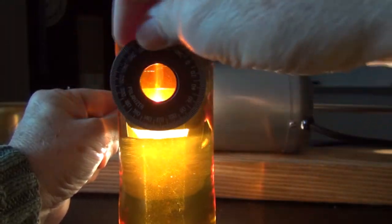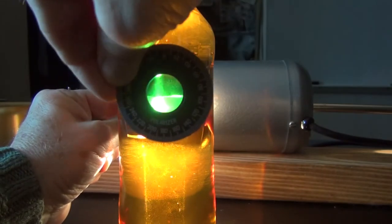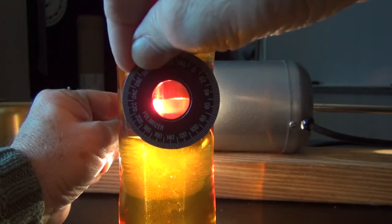As you rotate the second Polaroid filter, you'll see that the color of light changes due to the polarization of the corn syrup.